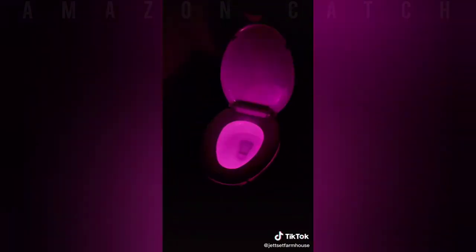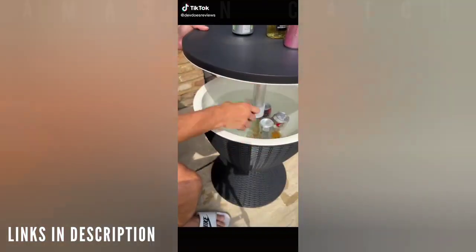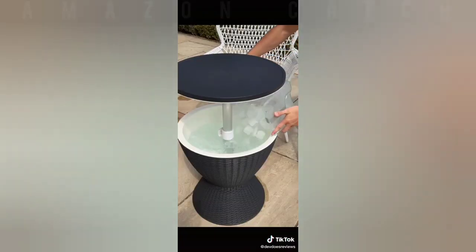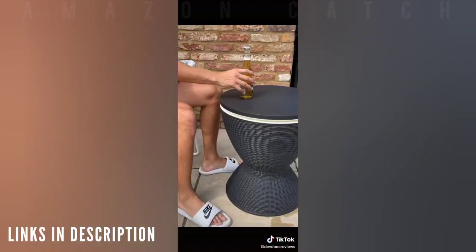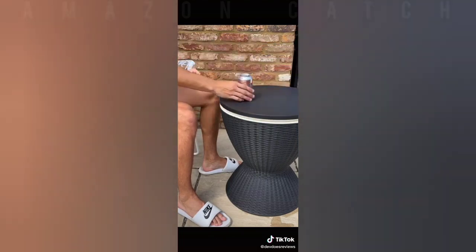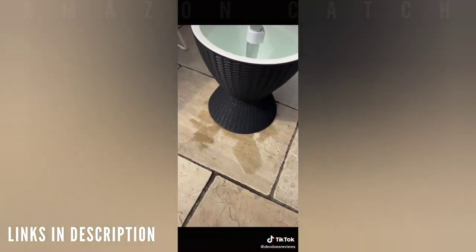This is a table with a hidden ice bucket inside — perfect for having drinks with friends this summer. Just lift up the top, which can be held in place by the clip, then fill it up with ice and water and chuck in your drinks. It fits an absolute ton of drinks and keeps them cold for a very long time. When you're done, take out the plug and the water simply drains out.